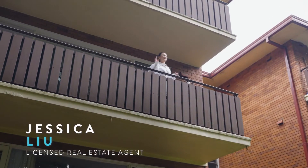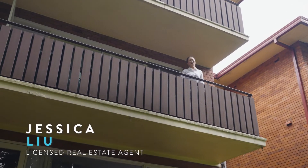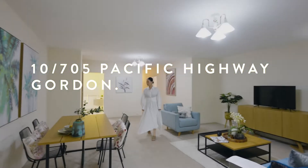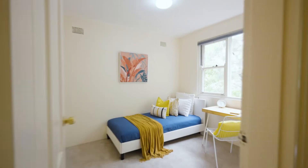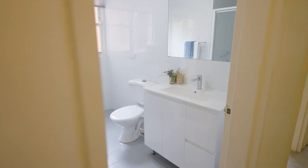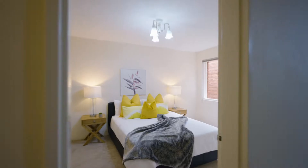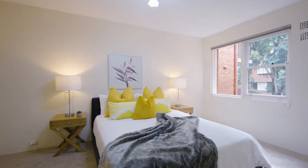I'm up here in the unit with a beautiful view. Let me take you through. We have three bedrooms, separate toilet, bathroom and internal laundry. It's a solid full brick construction with 120 square meters on title.